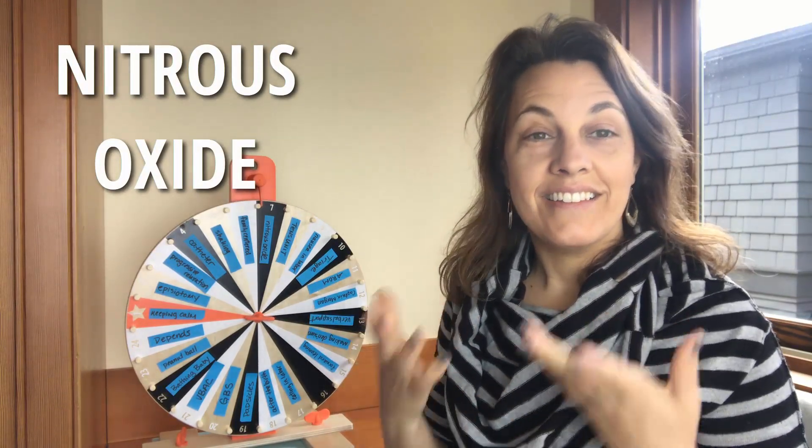Another name for nitrous oxide, if you haven't heard of it, is laughing gas. I was going to say as soon as it landed on nitrous oxide that this is a new idea becoming popular in the US for labor and birth, but it's actually not accurate — it's an old idea that's coming back again.